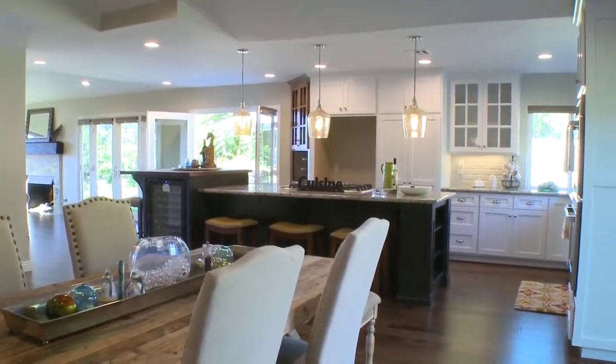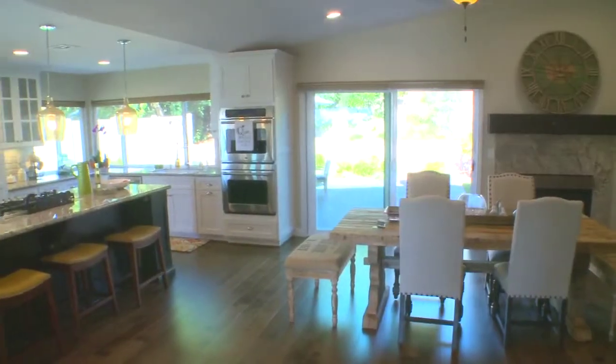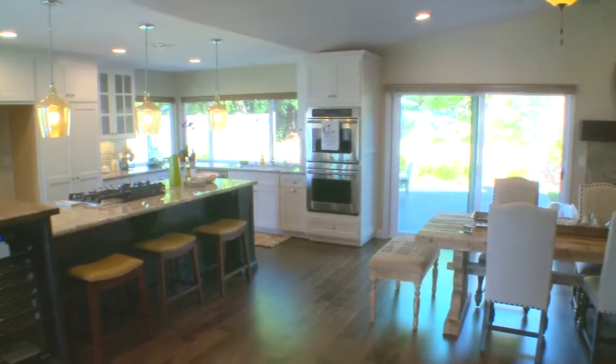Beautifully redone from bottom up by renowned architect and interior decorator. Catch your breath as you walk across the hardwood floors to one of the two great rooms surrounding the dream kitchen.